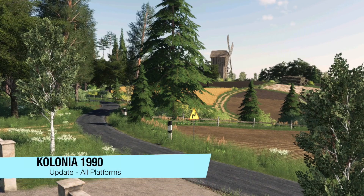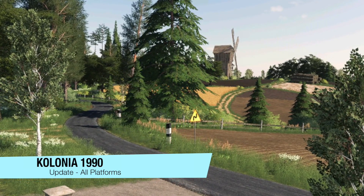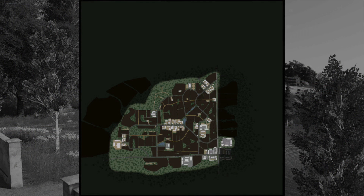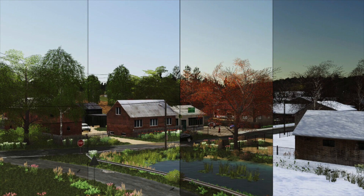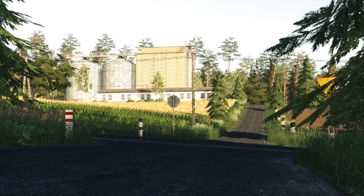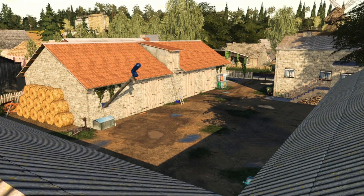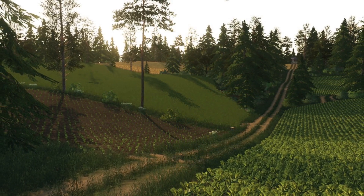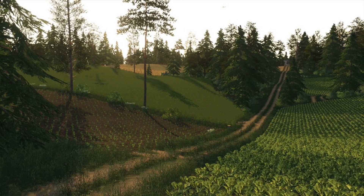Making our way into updates for all platforms today. First up, we have Kolonia 1990, Changelog 1.1: added normal map textures to objects, light reflections on the roofs, new sounds added on the map, snow added to roofs when it snows, frozen ponds added in winter, painting paving stones added, brush painting added, field textures improved, farmlands improved, entrance to the top of the garage improved, corn textures corrected, seasons mask fixed, and snow-covered roads added to the map. Heck of a changelog.